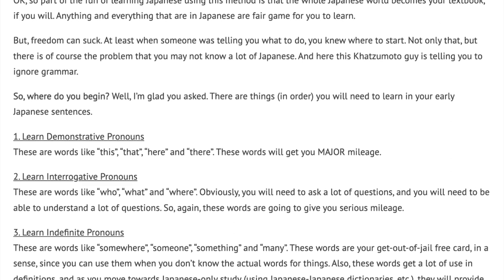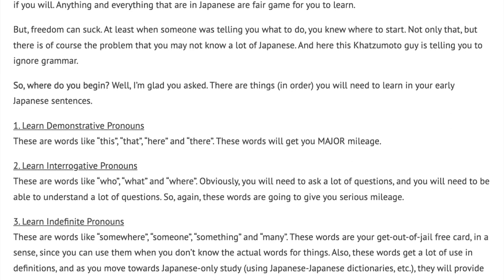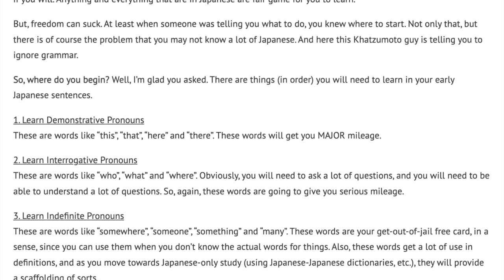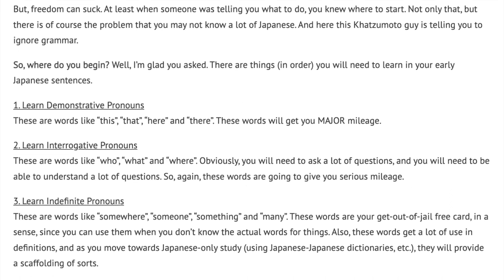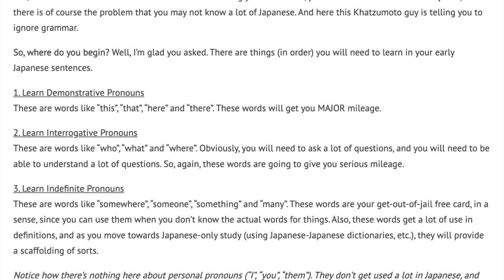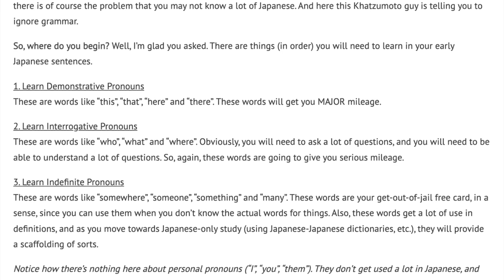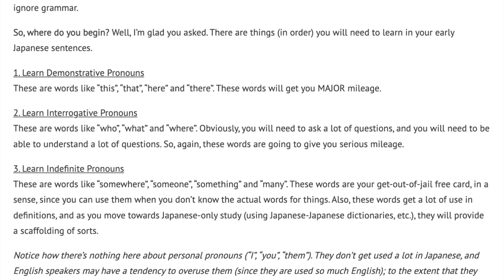Number 3: Learn indefinite pronouns. These are words like somewhere, someone, something, and many. These words are your get-out-of-jail-free card, in a sense, since you can use them when you don't know the actual words for things. Also, these words get a lot of use in definitions, and as you move towards a Japanese-only study using Japanese-to-Japanese dictionaries, etc., they will provide a scaffolding of sorts.